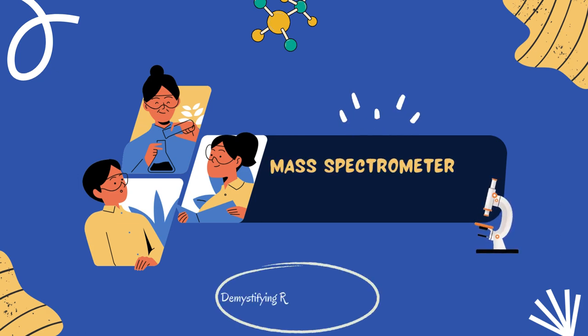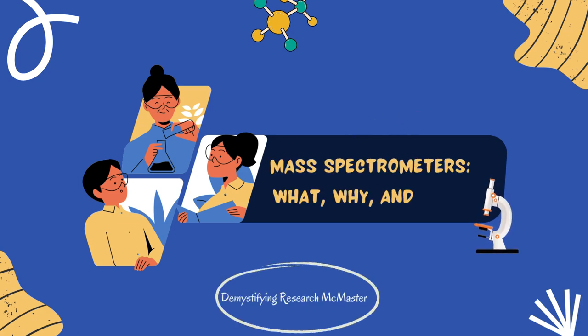Hello everyone and welcome back to the channel. Today, we'll be diving into mass spectrometers — what they are, why they are used, and how they are used in research. I want you to sit back, relax, and enjoy the ride.